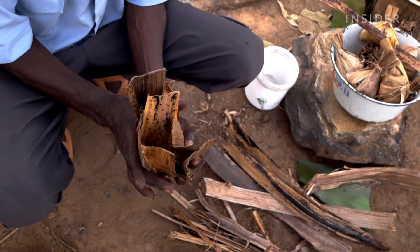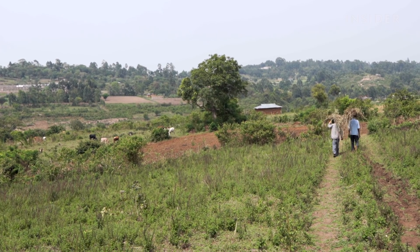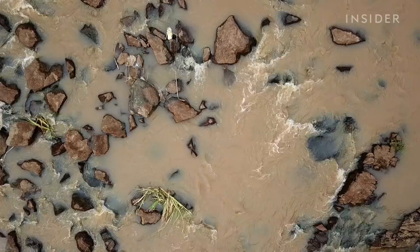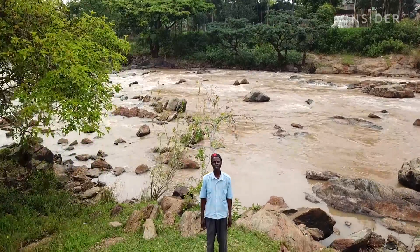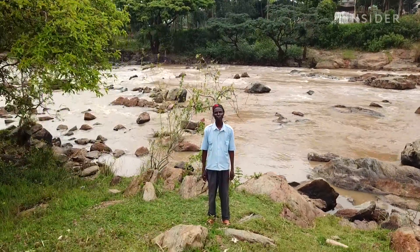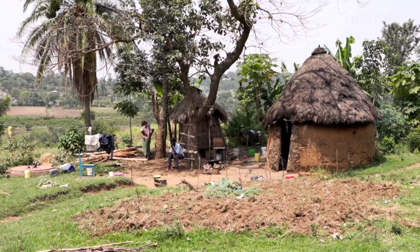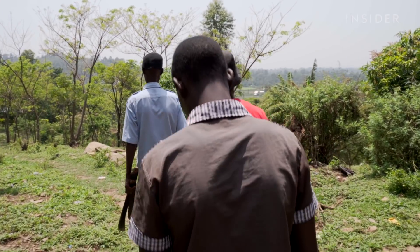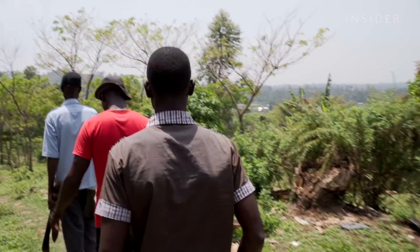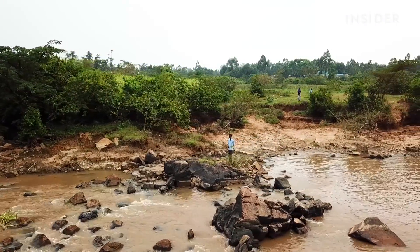Today, only the Bukuzu community in the village of Webuye continues the traditional process of making this rare salt by hand. This is the Anzoya River, and this is Andrew Wanyonyi Sikanga. Andrew and his sons harvest the reeds that grow along the riverbanks. Before they go out to harvest, Andrew starts the morning with a prayer. They pray for protection from the dangers they might encounter at the river, like snakes and crocodiles.